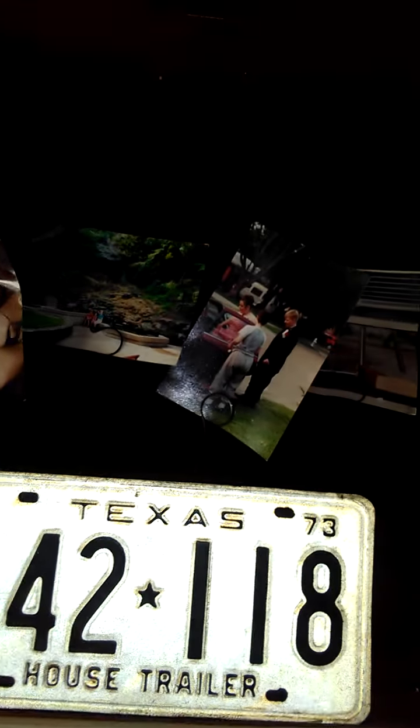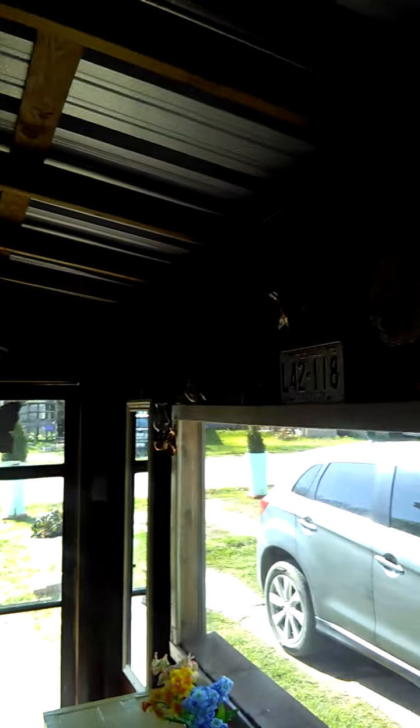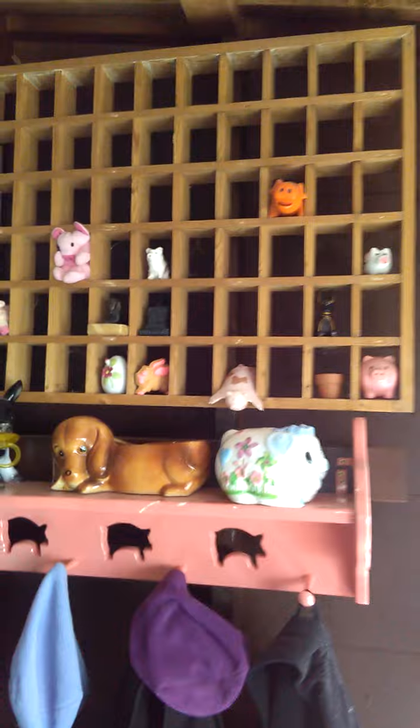...all these lovely little knick-knacks. There's Queenie! They are now a part of the addition. Sorry for the fast camera movement, but we cleaned out the shed and found all these knick-knacks, and now they're all part of the porch.